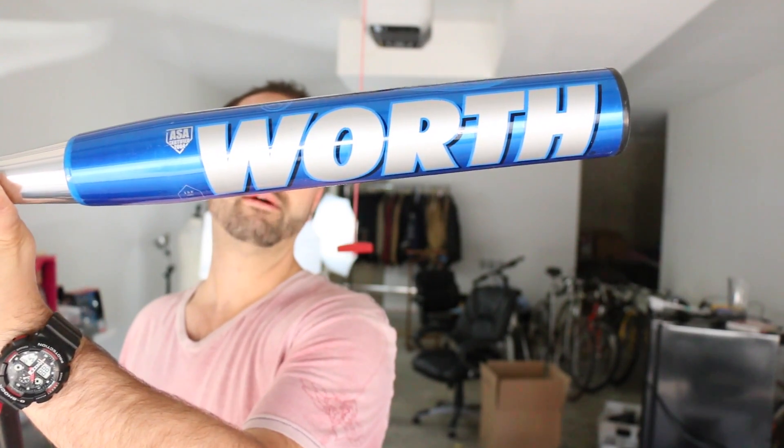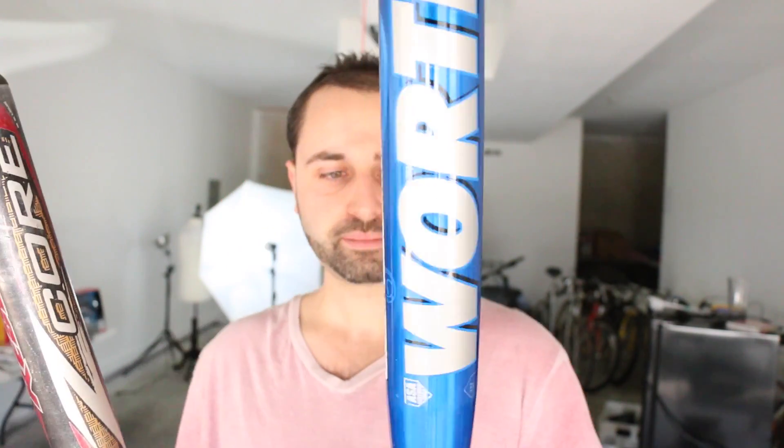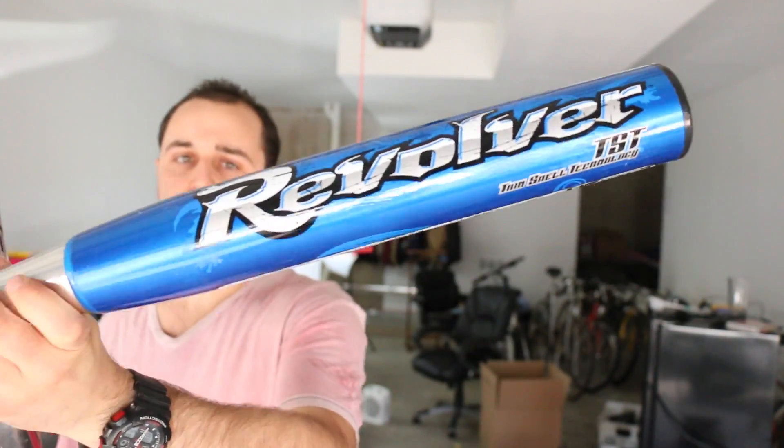These are the first two items I picked up at a local garage sale, just saw them sitting on a table. These are softball bats. This is a Worth Revolver softball bat - only used one time, this thing's in mint condition. He wanted $10 for this and $5 for the other. I said what's the best you'd do for both, and he said $5 each. So I paid $5 each. This one might go for like $40 or $50 locally. Certain softball bats can definitely bring in some good money.